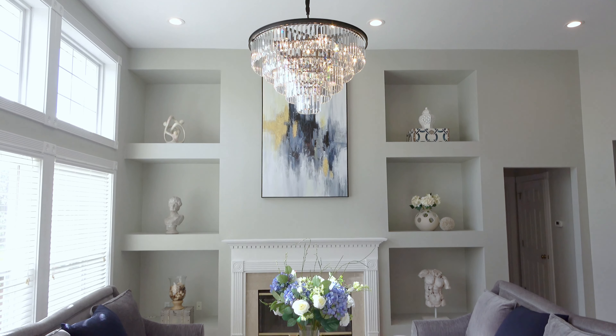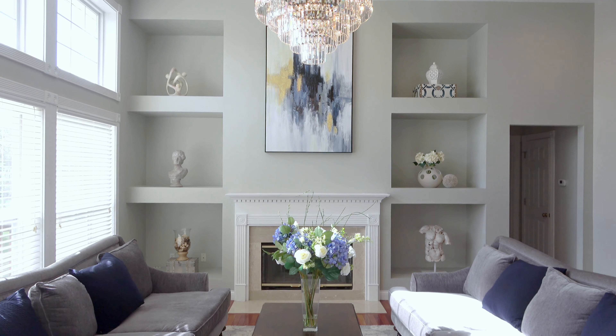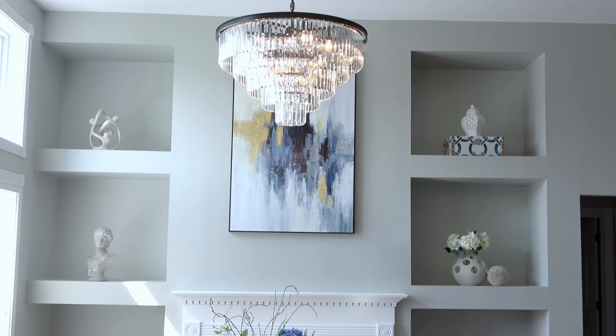For those of you who are new to my channel, this is my living room. I'm always looking for oversized pieces to put on either side of the fireplace, so let me show you what I just found.